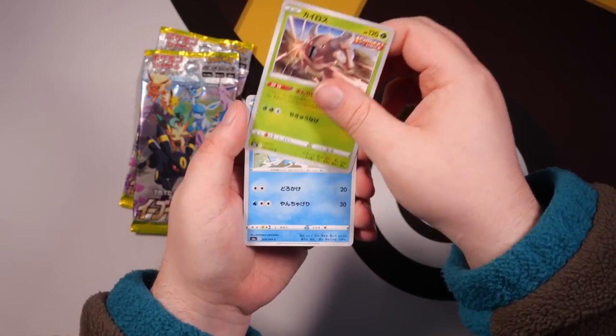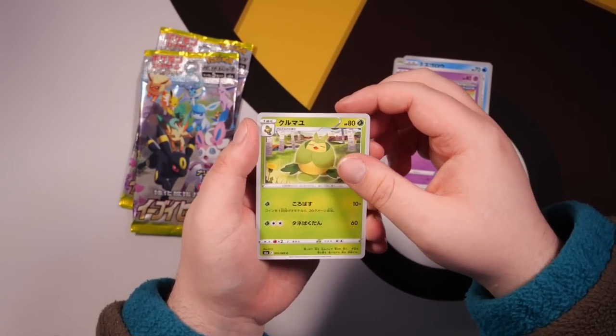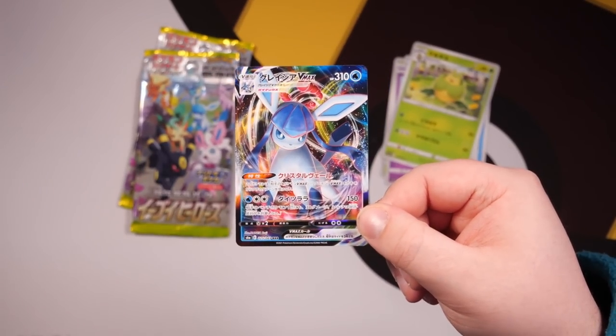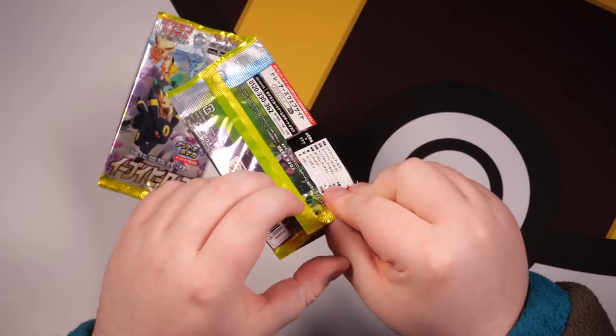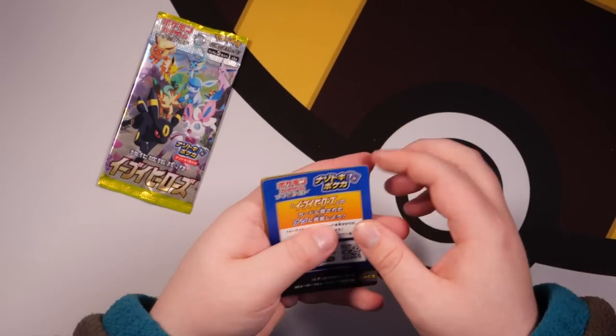Next up in Eevee Heroes, we've got a Pinsir, Mudkip, Flabébé, Swadloon maybe, and a Glaceon VMAX! Eevee Heroes, I told you, is such a fun set to open. So many Eeveelutions — even when you're not pulling the special cards, you're still pulling really nice V and VMAX cards with artwork that is just stunning. We've got Tynamo, Meowth, Feebas, and an Espeon V again.